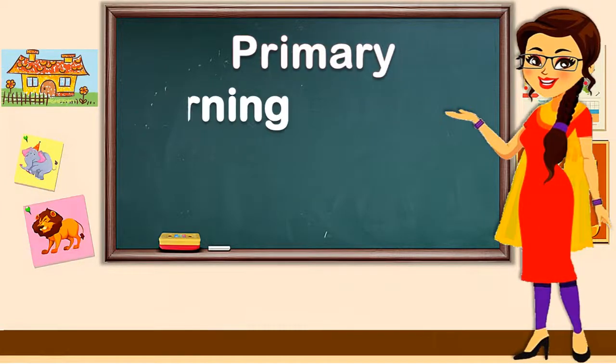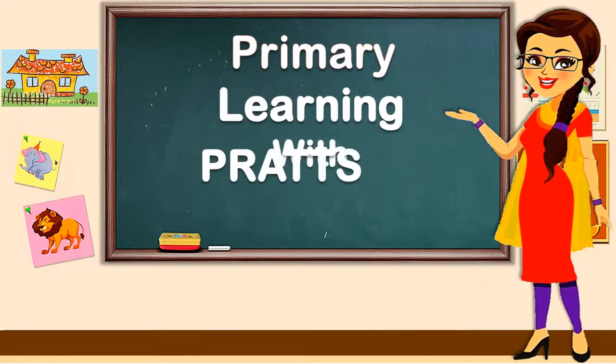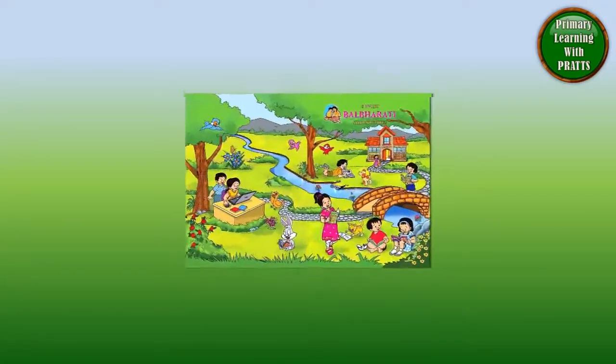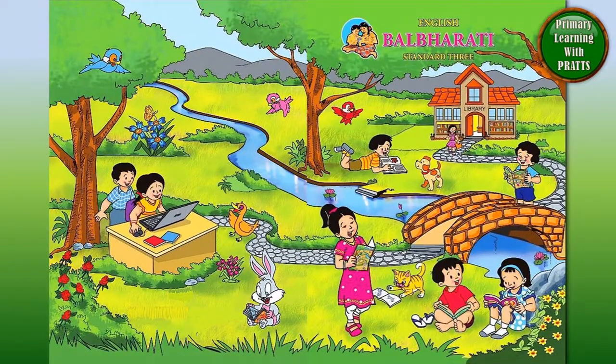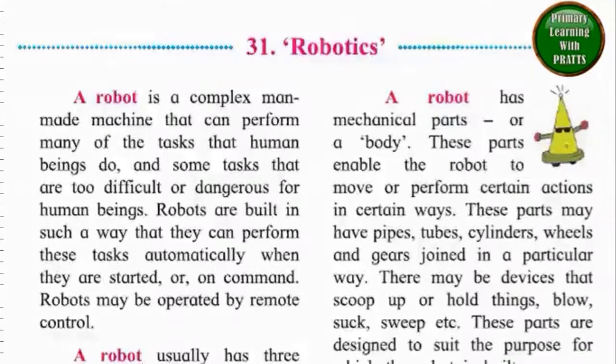Primary Learning with Press. Balbharti Standard 3. Welcome! Today we are doing Standard 3 Balbharti Chapter 31 - Robotics. Let's read. A robot is a complex,